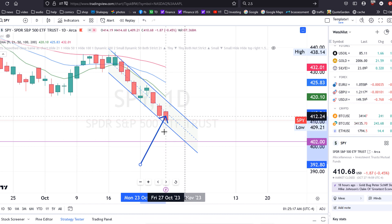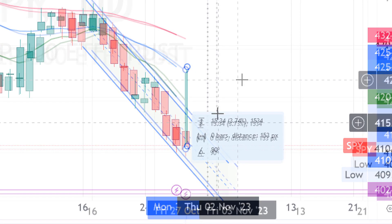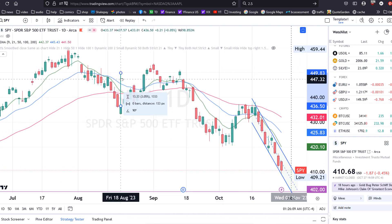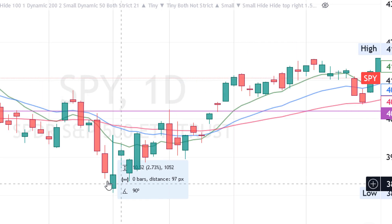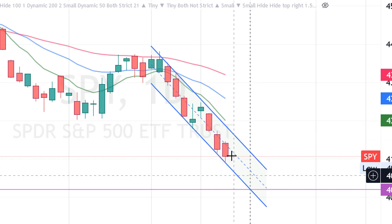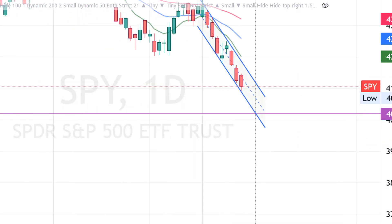I expect a bounce on Monday or Tuesday because we're extended from both the 9 EMA and the 21 EMA. From today's close we're about 15 points away from the 21 EMA, which is historically stretched. Previous down legs stopped at 13 points away, and even during last year's volatility the lowest was 13 points. Three very red days in a row also supports a near-term bounce.